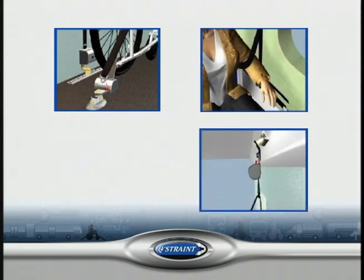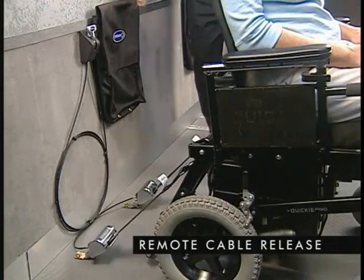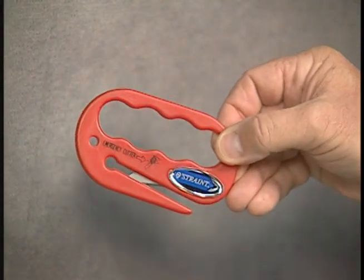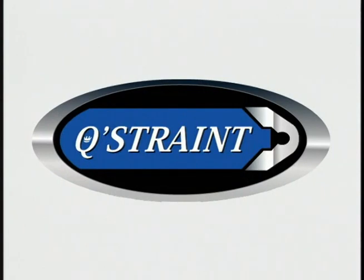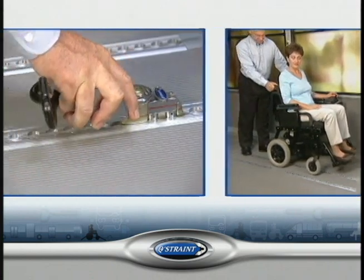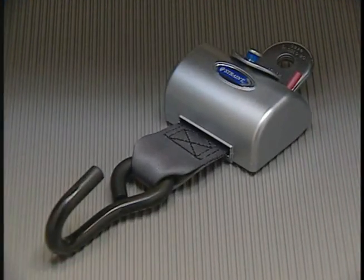To make your QStraint system easier to use and more adaptable to various special situations, QStraint offers several optional components. The remote cable release for the QRT Max allows the driver to release the tension on QRT Max retractors that are in hard-to-reach places, such as near the rear wall or under seats of the vehicle. We recommend that at least one QStraint belt cutter is available in the driver's compartment for emergency use. If you have any questions after reviewing this video, talk to your supervisor or contact us. We're always ready to assist. Providing for the safety of people in wheelchairs who are passengers in motor vehicles is a vital part of your job and an essential part of the service your company provides. At QStraint, it's the core of our business. We're in this together. We're a team.